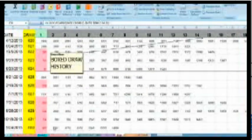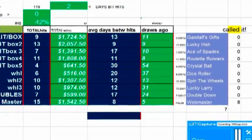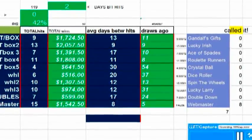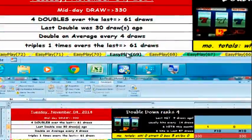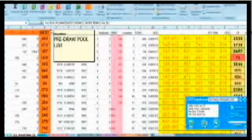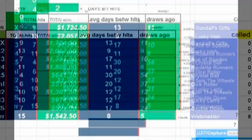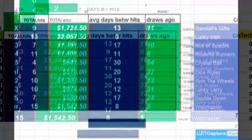I don't have to play every day. I can play when the system alerts me that something is way overdue — a certain player, a certain combination, doubles, triples, etc. The system alerts you so that you can play only when necessary, or when your odds are best in your favor.